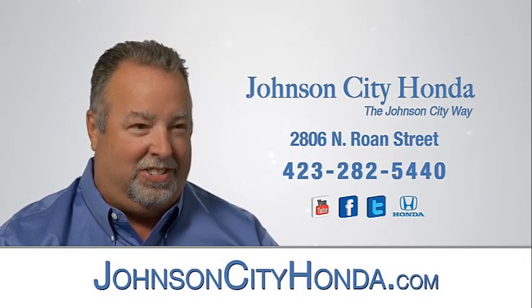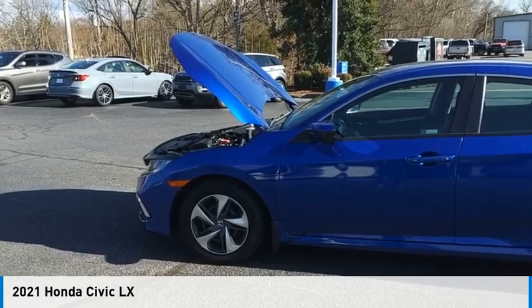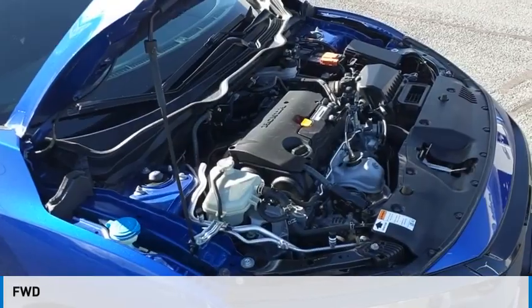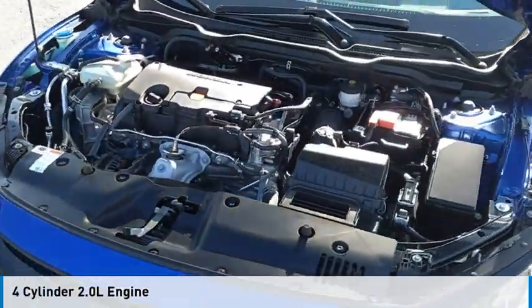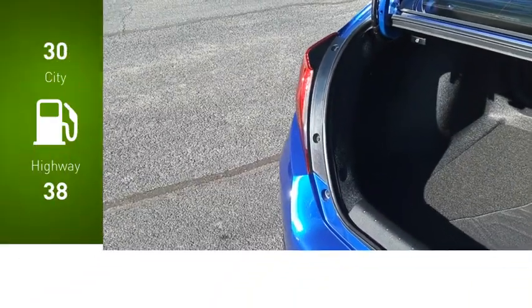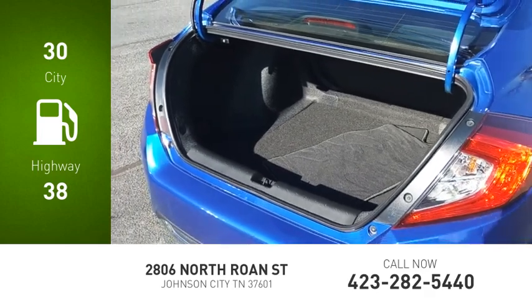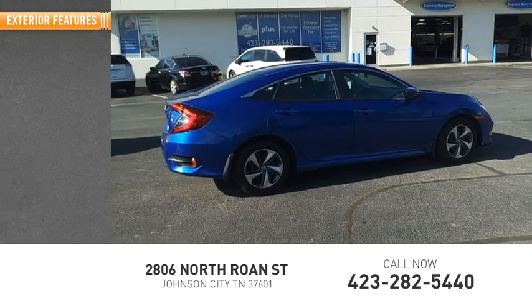Johnson City Honda — you are going to love the 2021 Civic. This vehicle is powered by a front-wheel drive four-cylinder 2.0-liter engine and comes with a continuously variable transmission. Great fuel efficiency saves you money by requiring fewer trips to the gas station. This vehicle has less than 15,000 miles.